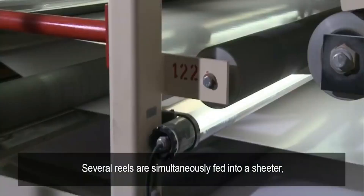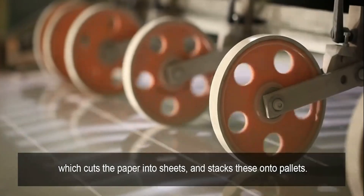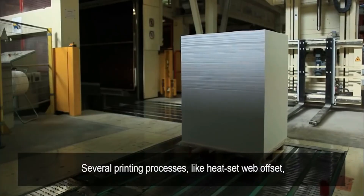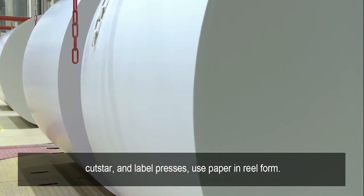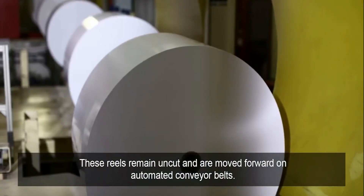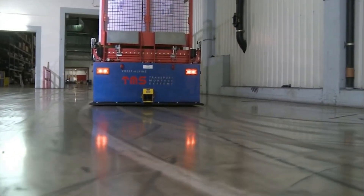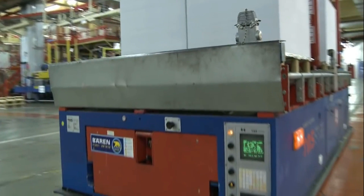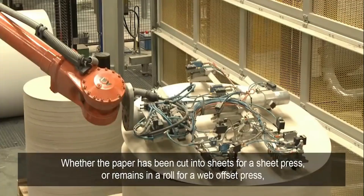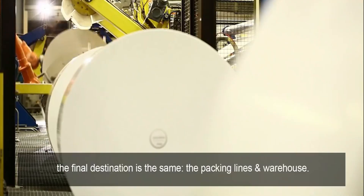Several reels are simultaneously fed into a sheeter, which cuts the paper into sheets and stacks these onto pallets. Several printing processes, like heat-set, web-offset, cut-star, and label presses, use paper in reel form. These reels remain uncut and are moved forward on automated conveyor belts. Whether each reel of paper has been cut into sheets for a sheet press or remains in a roll for a web-offset press, the final destination is the same — the packing lines and warehouse.